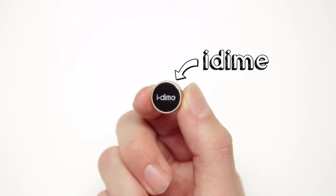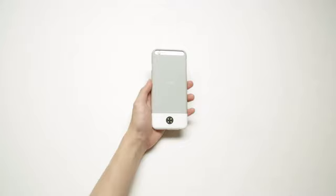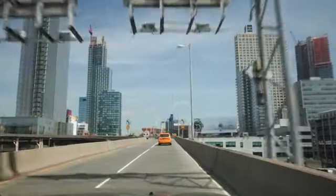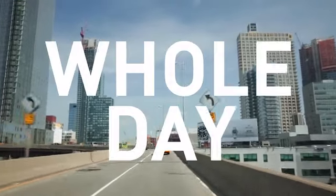iDyme is a simple solution that adds extra storage to my phone. Magnetically snap it on the back of the case and twist 15 degrees to lock it. Awesome! Let's see what I can do with iDyme for the whole day.